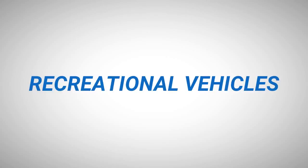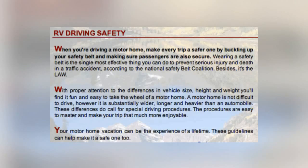HodgePodge: Recreational Vehicles — picture number 7-18, RV Driving Safety. When you're driving a motorhome, make every trip a safer one by buckling up your safety belt and making sure passengers are also secure. Wearing a safety belt is the single most effective thing you can do to prevent serious injury and death in a traffic accident, according to the National Safety Belt Coalition. Besides, it's the law. With proper attention to the differences in vehicle size, height, and weight, you'll find it fun and easy to take the wheel of a motorhome. A motorhome is not difficult to drive; however, it is substantially wider, longer, and heavier than an automobile. These differences do call for special driving procedures that are easy to master and make your trip more enjoyable.